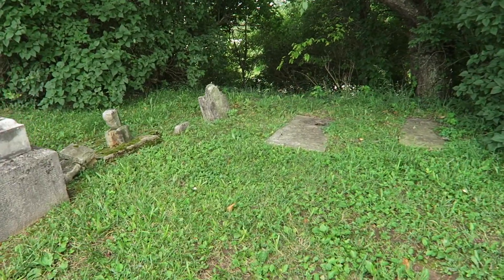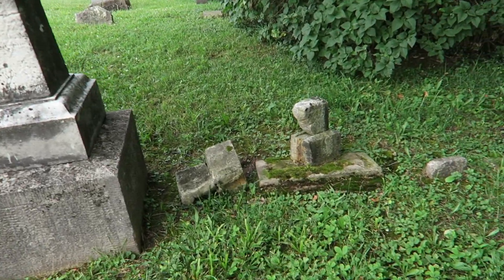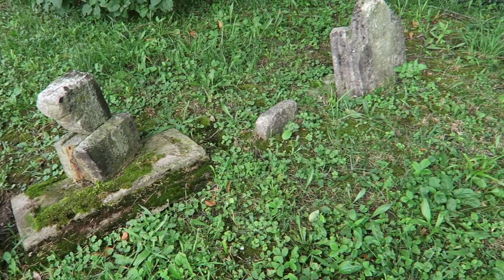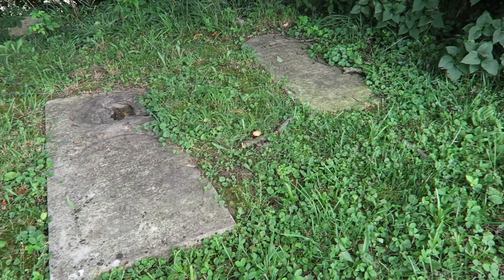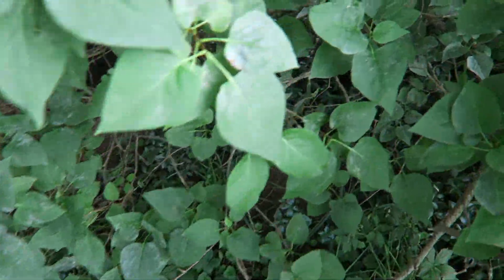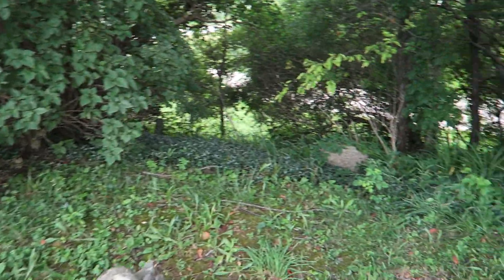Heading towards the edge here, it's been getting a little bit rough. I can see some interesting looking damage — I'm not sure what would have caused it — and then a few memorials that are just laying down, which isn't so abnormal. There is something that seems to have rolled down the hill a little bit.